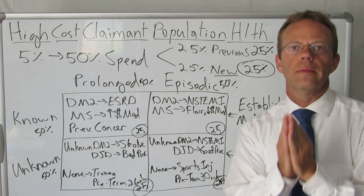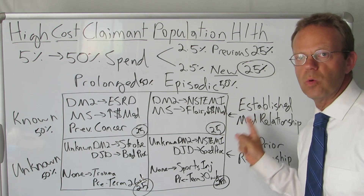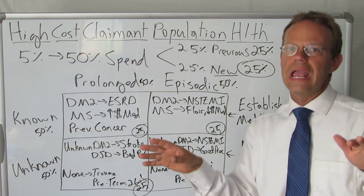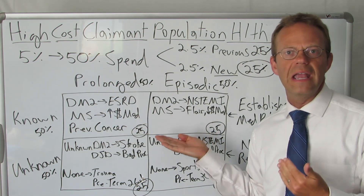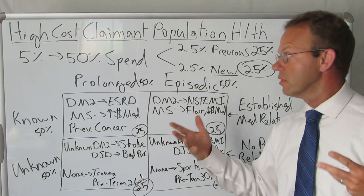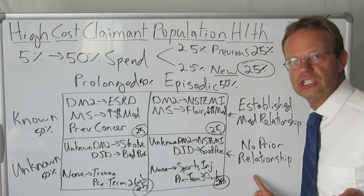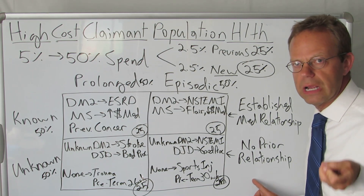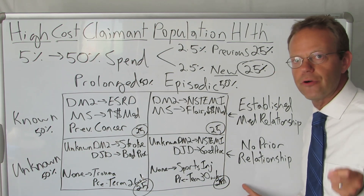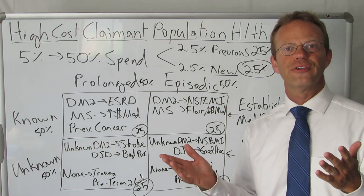The second most important point: all of the people in the known two boxes have an established relationship with the healthcare system and with a doctor. They are not going to be open to any sort of population health nurse, counselor, or telephonic intervention — they already have an established relationship and there's no way you'll unseat that. However, for the two unknown boxes, which make up 50% of your five percenters — these are the 25% new folks — they have no prior relationship, and you have an opportunity through your various targeted programs to intervene. This is the size of your pharmacy spend. Imagine if you spent as much time on these folks who never had a relationship and end up becoming high cost claims. What if you focused on them? That's my point for today. Thank you for watching A Healthcare Z.